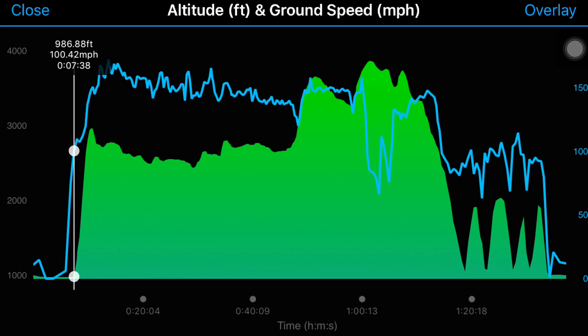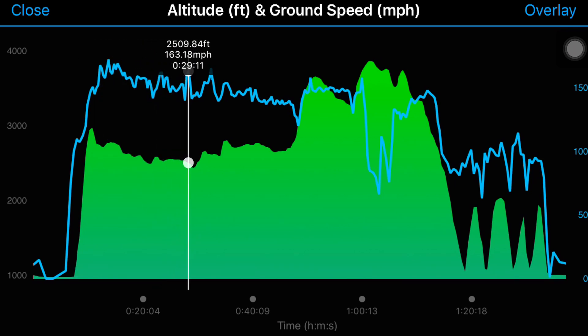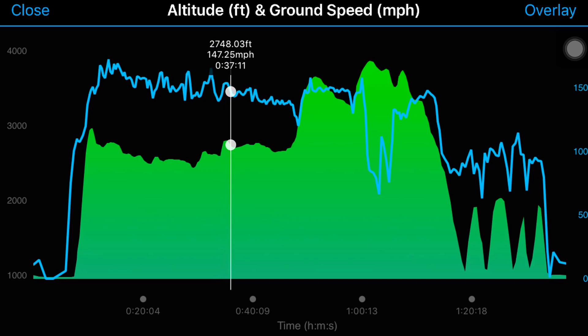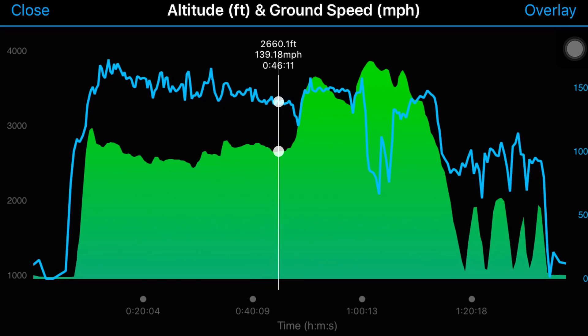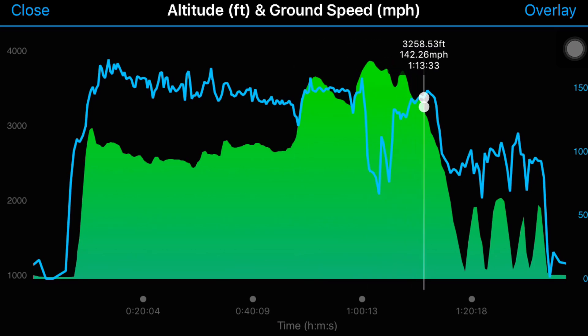I tried to stay around 2700 to 2800 feet, and it seems to be more or less consistent. I did see a little bit of lag but not a whole lot — not nearly as much as with the previous versions. So it definitely looks a lot better compared to the previous versions.